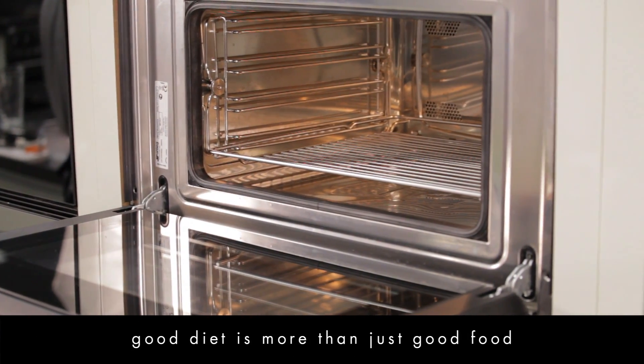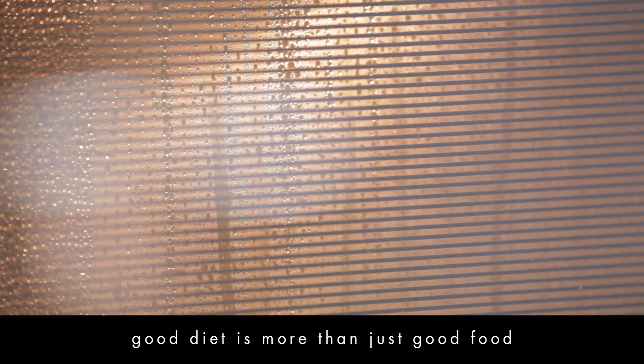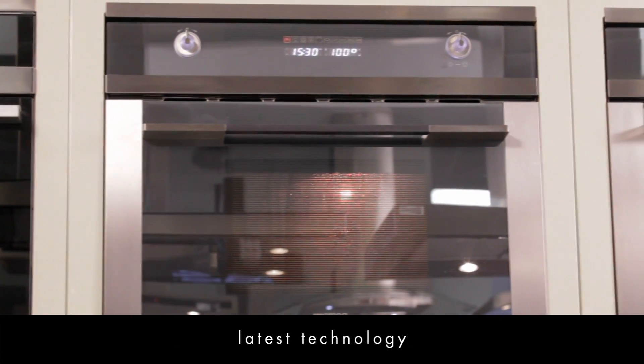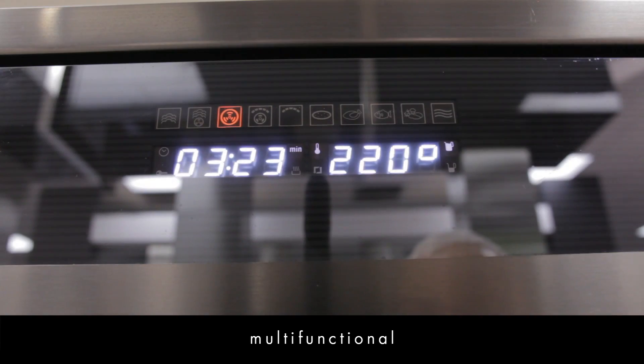In these nutrition conscious days we're becoming more aware that a good diet is not just about what we eat, it's also about finding the healthiest ways to prepare and cook our meals. The Smeg combination steam oven uses the latest cooking technology to give you a truly multi-functional appliance.